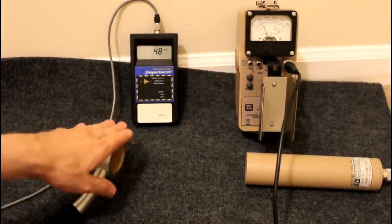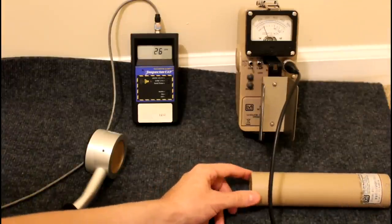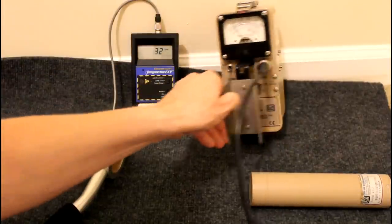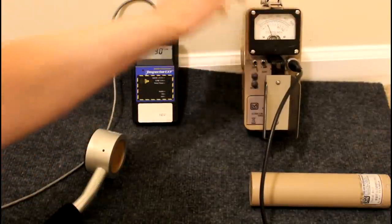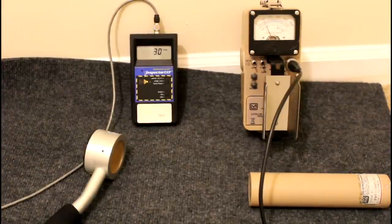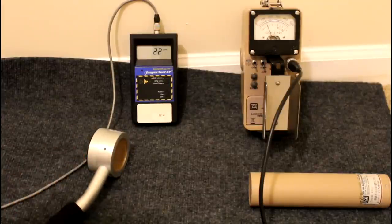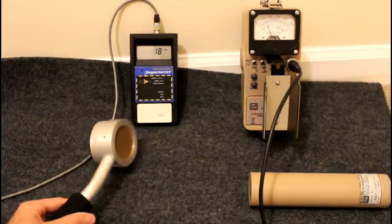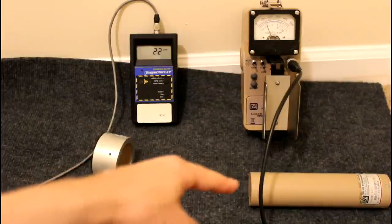We have two detectors: a Geiger counter and a one-inch sodium iodide scintillation counter — this is a Ludlum model 44-2 connected to a rate meter, currently at about a thousand counts per minute. It's on x10 mode, so the 0–500 scale reads as 0–5,000 counts per minute. The other unit is an Inspector EXP Plus with a pancake detector — it detects x-rays, gamma rays, alphas, and betas. The Ludlum only detects gamma rays and reasonably potent x-rays.